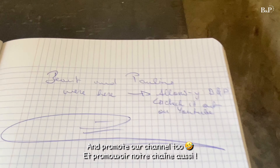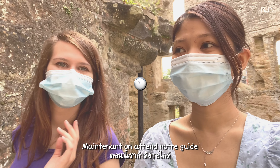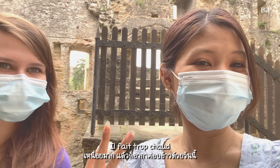Now we are waiting for our guide. It's so hard to get out today.